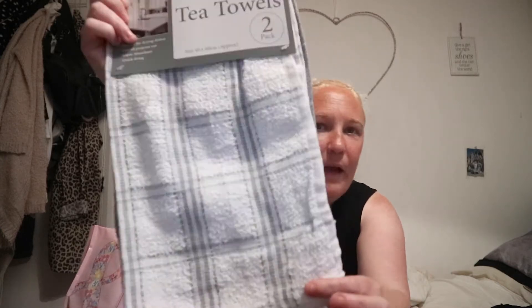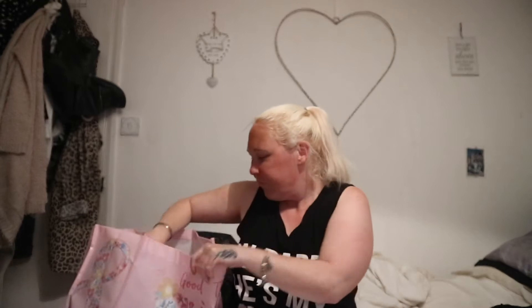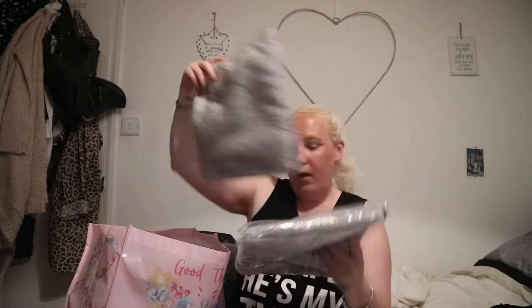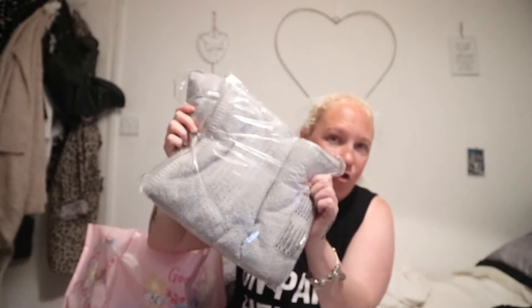I got white and grey, and then grey and white, which is so cute. Then I bought two lots of these — Egyptian hand towels in silver. I think I got these from either the catalogue or eBay, so I got two lots of hand towels.